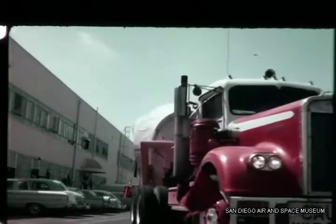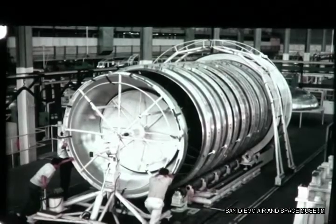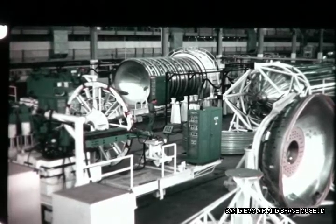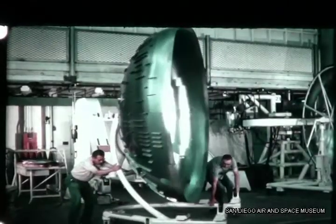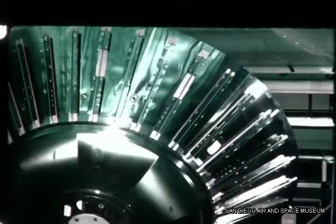AC-7, the first operational Centaur, is scheduled to place Surveyor spacecraft SC-1 on the moon in 1965. As of 30 June, the vehicle tank for AC-8 was 95% complete; this vehicle will serve as a continuation of the AC-4 two-burn mission study. The vehicle tank for AC-9 entered the major weld fixture on 17 June. Most of the AC-10 tank sub-assemblies are complete and ready for major weld. AC-11 bulkhead buildup is progressing on schedule.